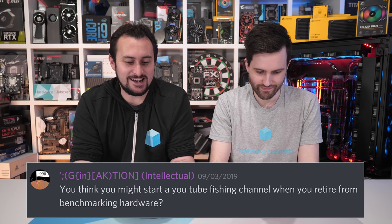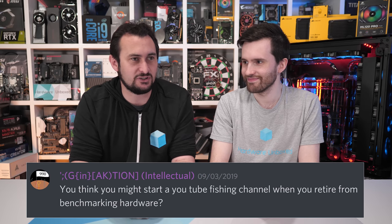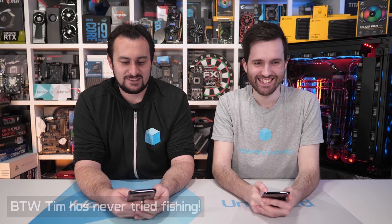Do you think you might start a YouTube fishing channel when you retire from benchmarking hardware? That's aimed at Steve because he loves fishing, especially kayak fishing. But no — retirement would just mean fishing for the love of it, relaxing and enjoying it. There are already so many really good quality fishing channels out there, and filming on the water with audio is a nightmare. Tim doesn't even like fish that much.